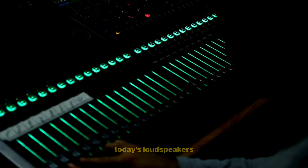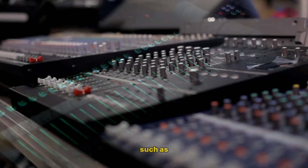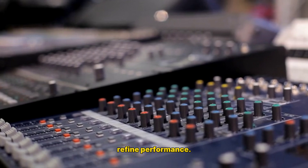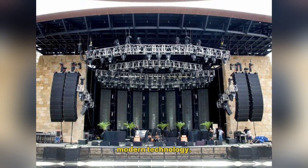Modern Innovations – 2020s: Today's loudspeakers focus on sustainability, energy efficiency, and immersive technologies such as 3D sound and spatial audio. Innovations in materials and digital signal processing continue to refine performance. The evolution of loudspeakers reflects the ongoing quest for improved sound quality, convenience, and integration with modern technology.